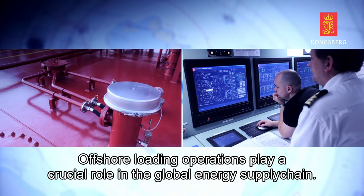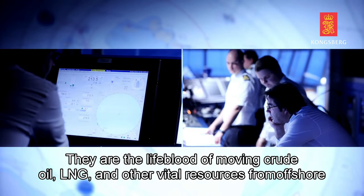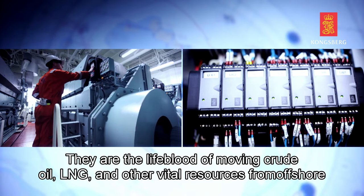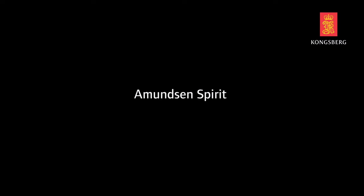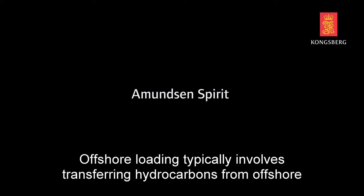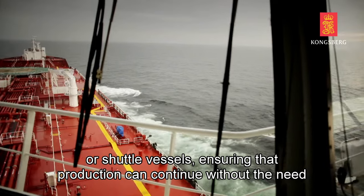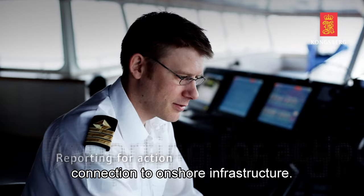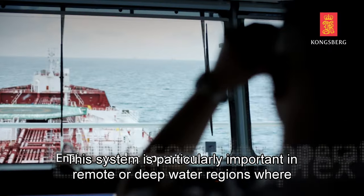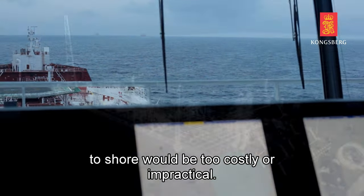Offshore loading operations play a crucial role in the global energy supply chain. They are the lifeblood of moving crude oil, LNG, and other vital resources from offshore production facilities to the global market. Offshore loading typically involves transferring hydrocarbons from offshore facilities to tankers or shuttle vessels, ensuring that production can continue without the need for an immediate connection to onshore infrastructure. This system is particularly important in remote or deep water regions where laying pipelines to shore would be too costly or impractical.